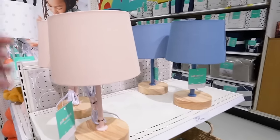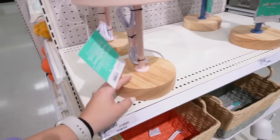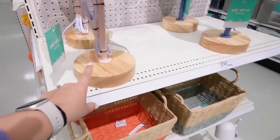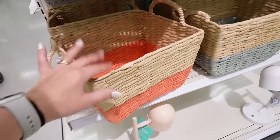I've popped over into the kids section — the Pillowfort section — I don't usually come in here, but I wanted to see what new cute items they have. If you're looking for colorful kids decor, there are lots of cute pastels for boys and girls. I'm seeing these little lamps with linen lampshades and thick wooden bases — they're 17 dollars. They have a powder blue and a blush pink, and I love them mixed with the wood tone.